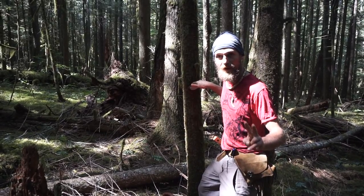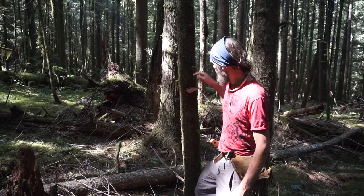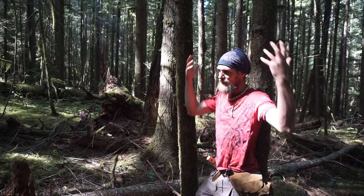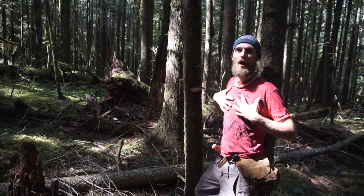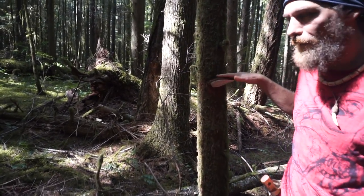There are two mushrooms in this forest that are Ganodermas for sure: the tsugae, which we're hoping to find, and this one, the aplanatum. They are related to the famous reishi of the orient, which is said to protect the academic from their own mind, to ground us, to bring us into a higher level of function, to open our heart and give us better chi flow.